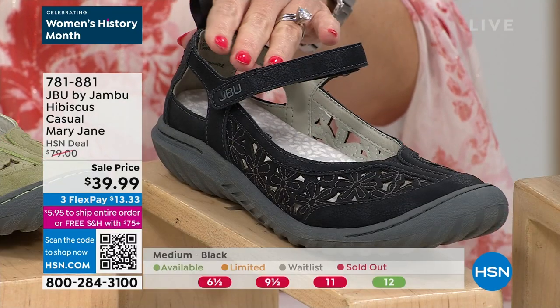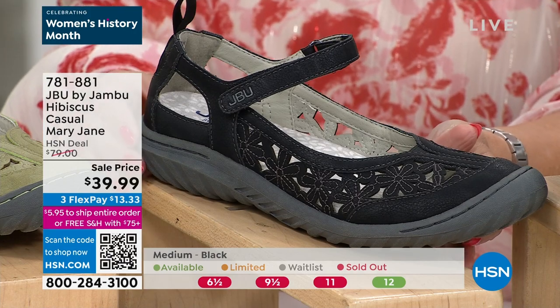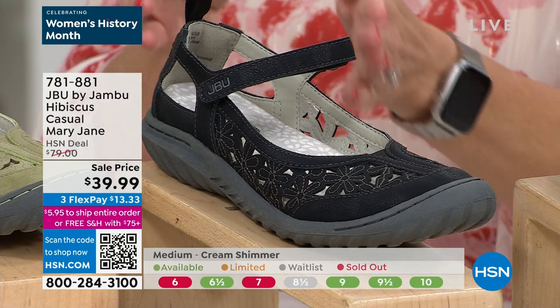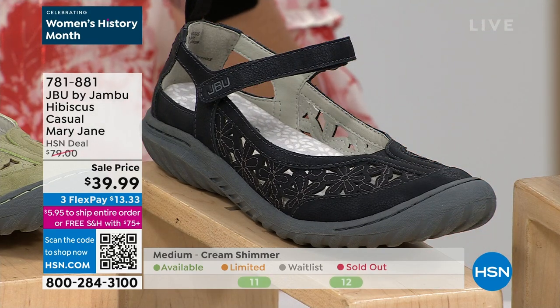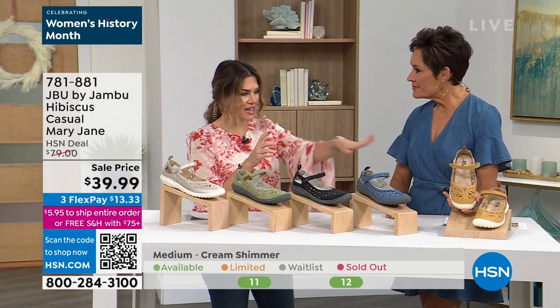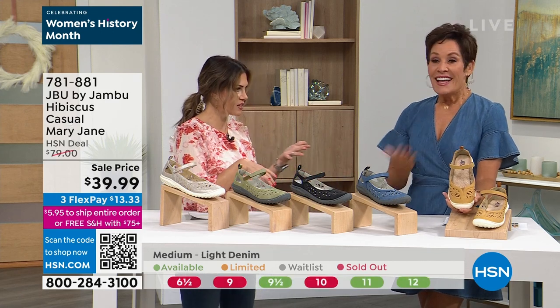Black is super limited — we only have size 12. We're running size availability at the bottom of your screen. If you see something sold out, go to the next color. We'll also talk about sizing — you do have a nice range of medium and wide widths, half and whole sizes. The light denim is beautiful, and I personally love this sunflower color. Look at it against your denim dress.